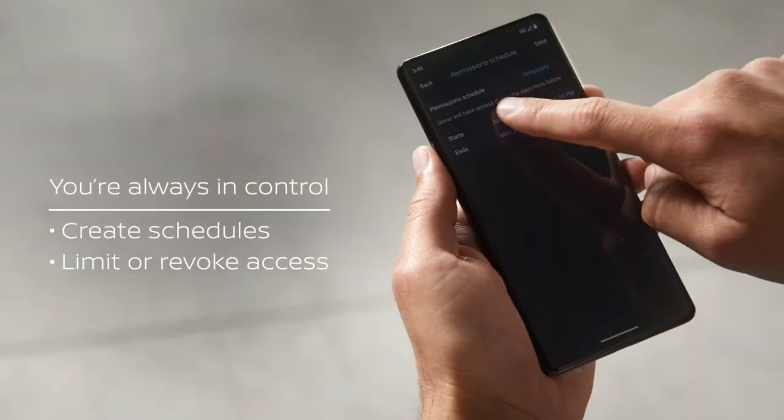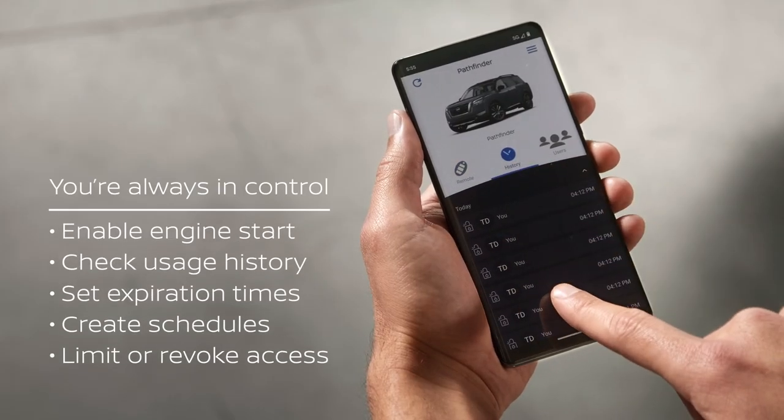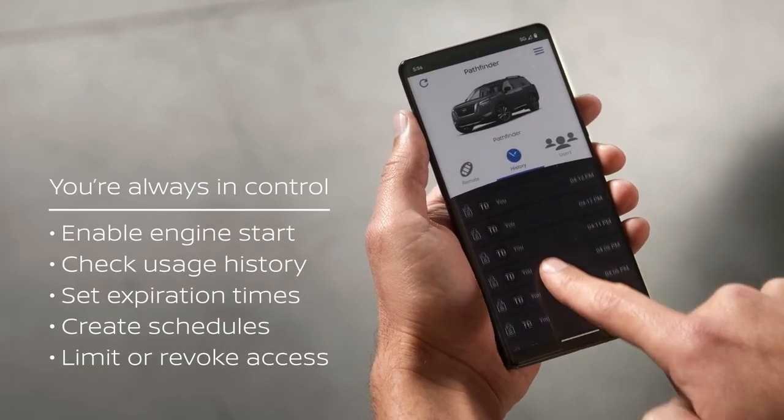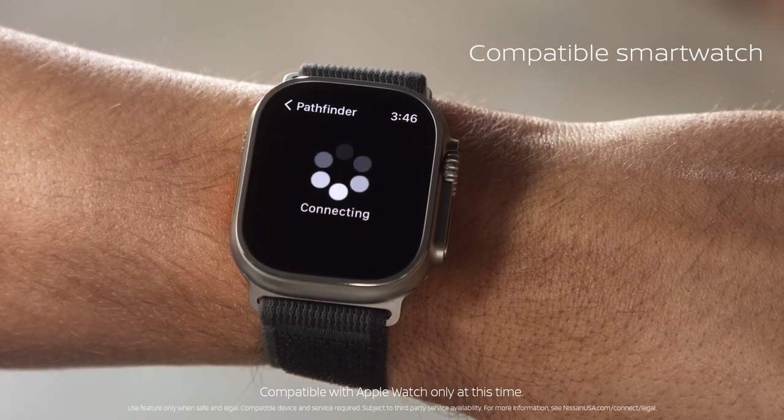You can limit or revoke access, create schedules, set expiration times, check usage history, and enable engine start. Man, this thing does a lot. If you have a compatible smartwatch with cell service, you can even use that for some of the basics.